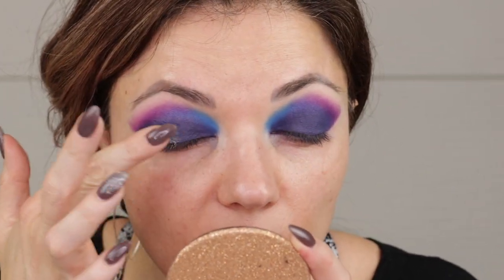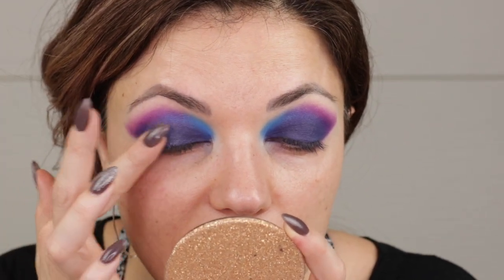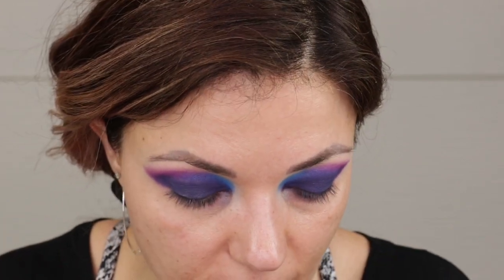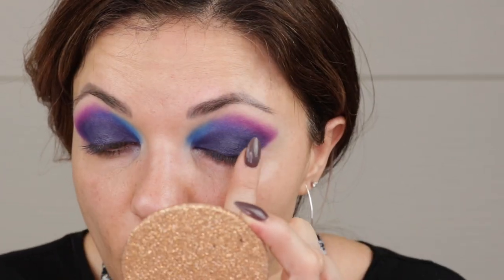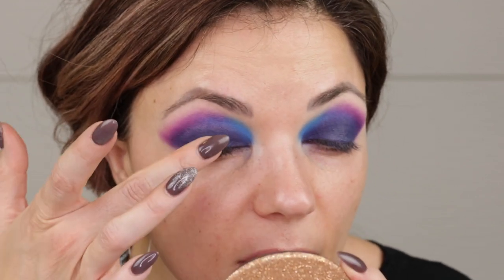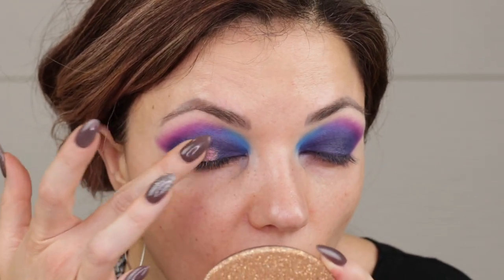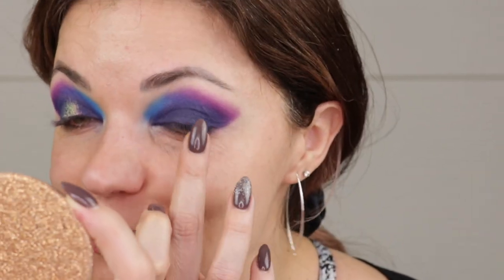I'm taking a little bit of glitter glue — it's the Too Faced glitter glue — and putting it down on the center of the lid. Now I'm going to tap on some of that Eternal shade. Oh my gosh. Wow. Wow. Wow. Okay, this is beautiful.